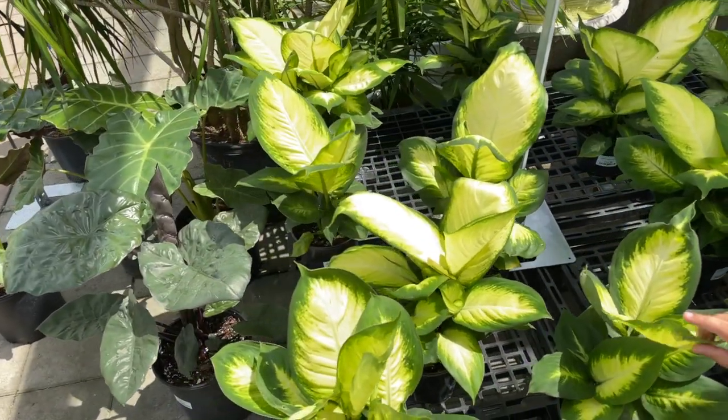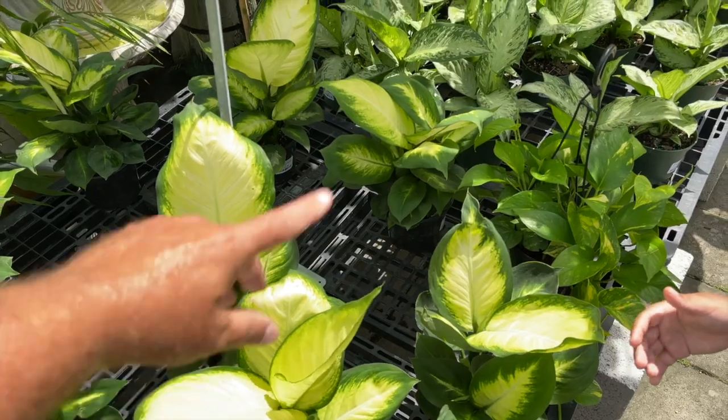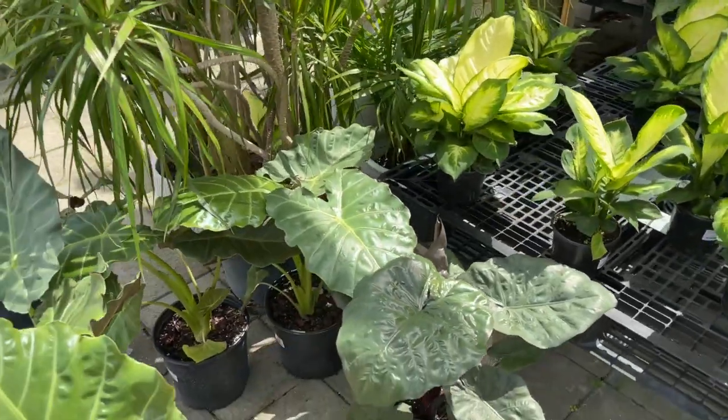This is the Marianne Dieffenbachia. You have to be careful because there's some toxicity with the dumb canes in general — you don't want to get the sap on you or ingest it.